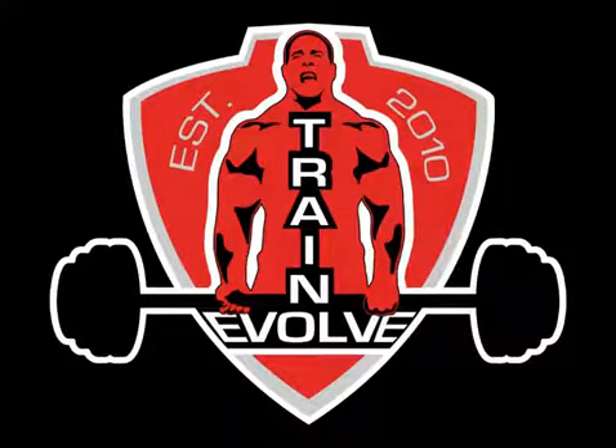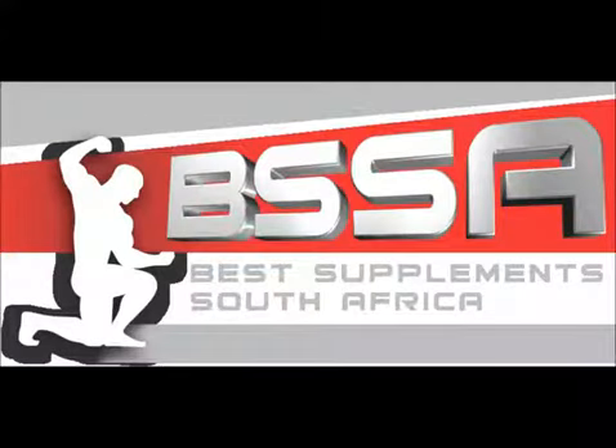Hey guys, this is Dave from Evo Fitness in Cape Town. Just bringing you my weekly training log from last week's training, 10th of March.